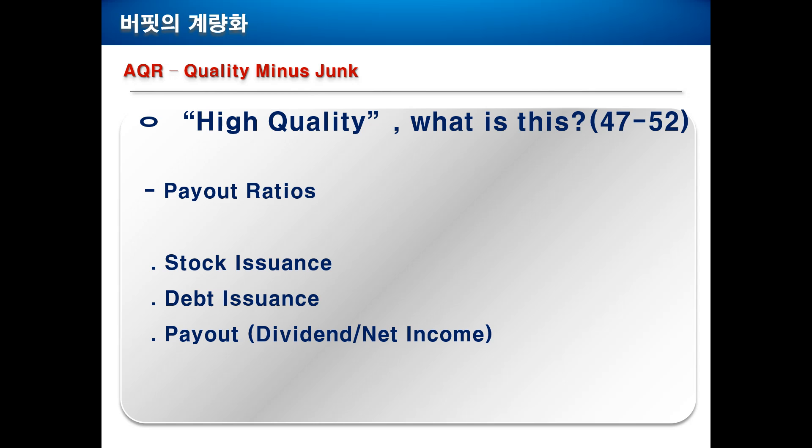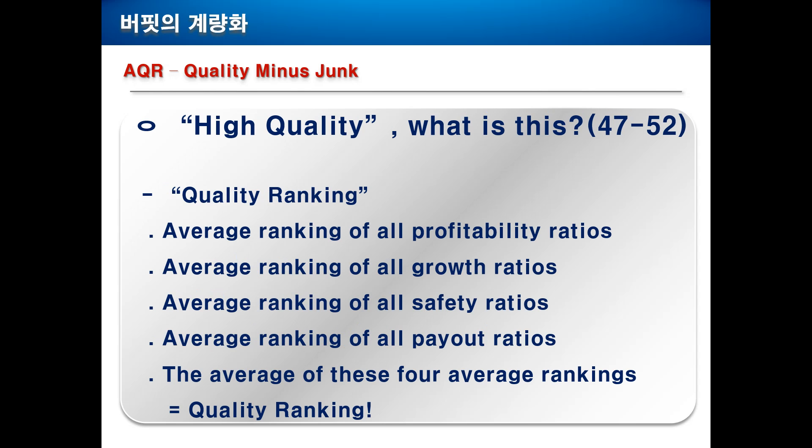Now we are coming to the payout ratios. We analyze the stock issuance and debt issuance — obviously, the less issuance the higher quality. And payout stands for dividend divided by net income. So if you give more dividends out of net income, that means your company is stronger and has a higher quality.